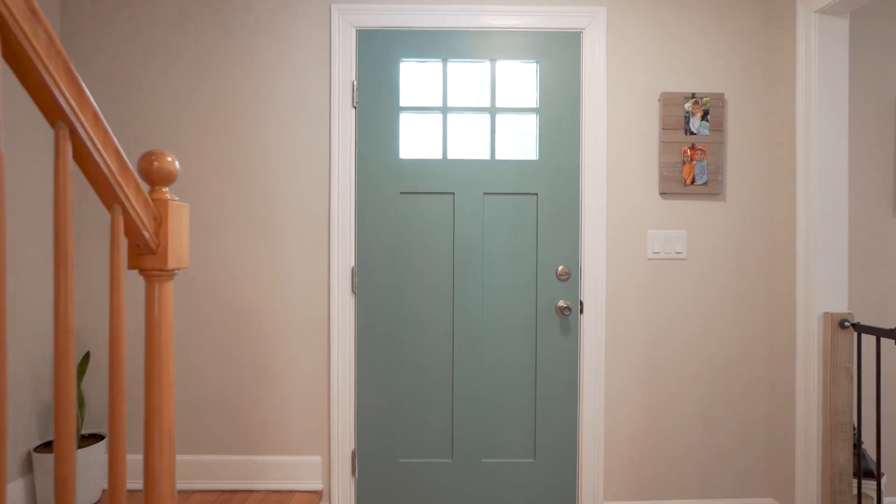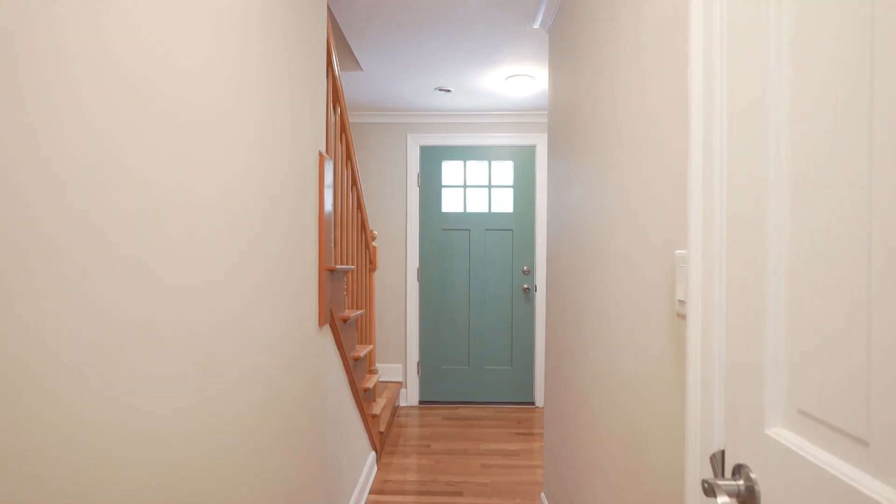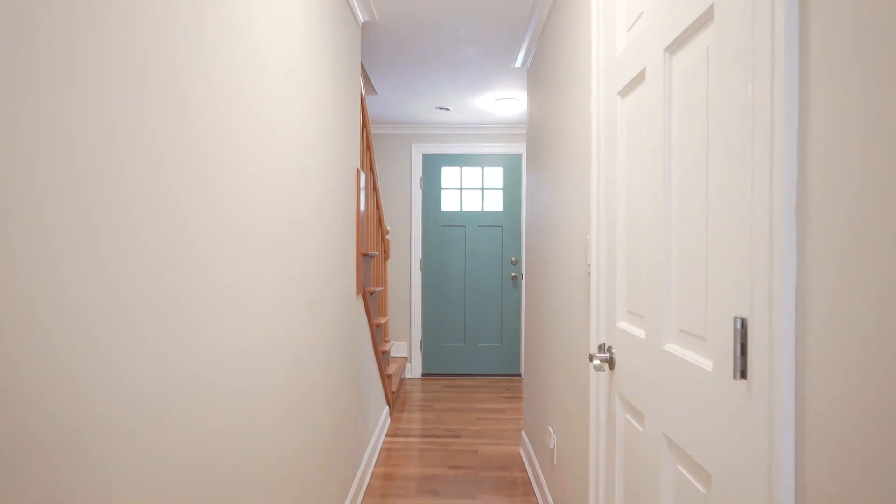As you enter 2 Greenbrier Circle, you have a very nice sized foyer with new lighting and hardwood floors. On your right, you have a completely updated half bath.